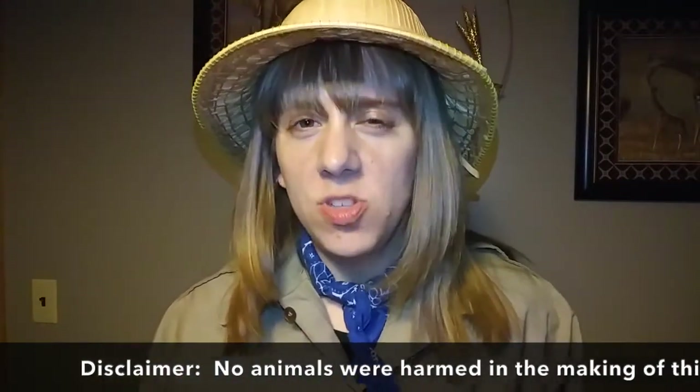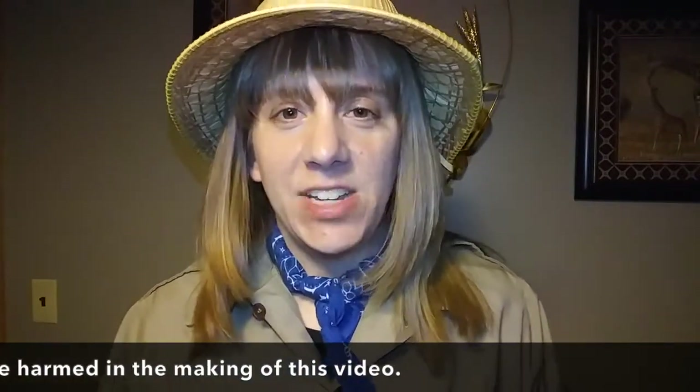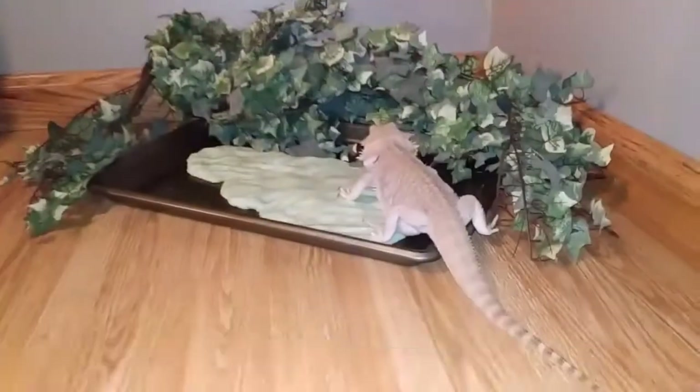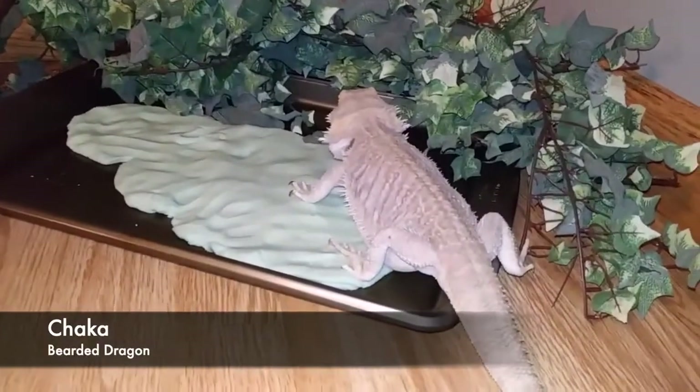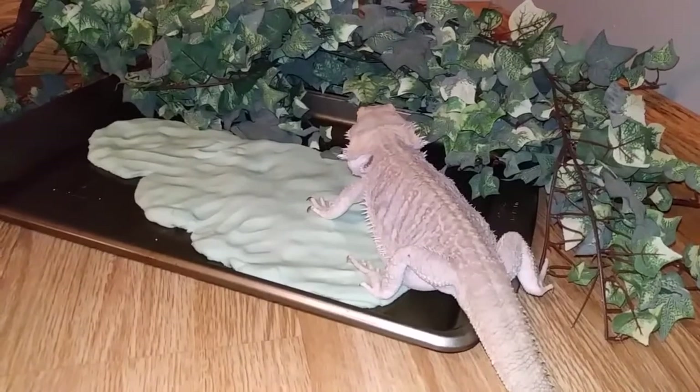So in the story, they tried to catch a dinosaur using slime. I don't have the ingredients for slime, but I did make some play-doh today, so let's see if we can catch a bearded dragon using play-doh. Hey, that one kind of worked!